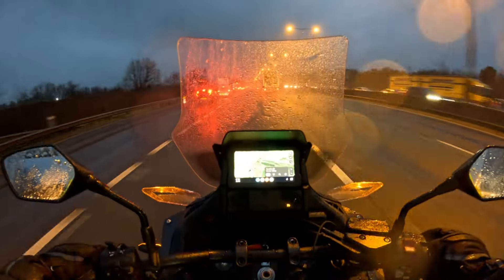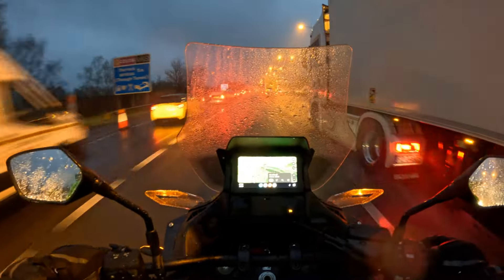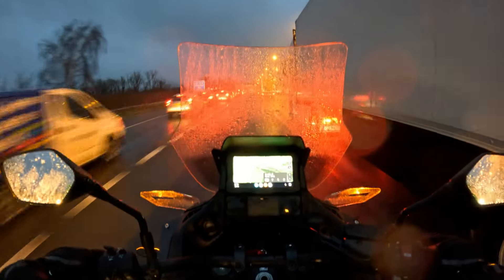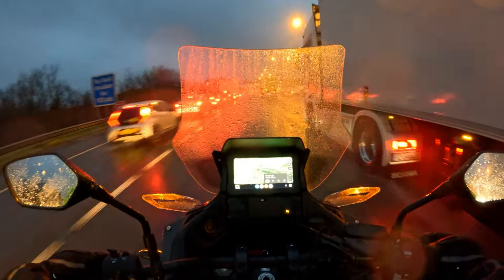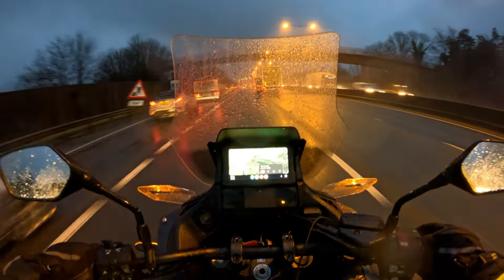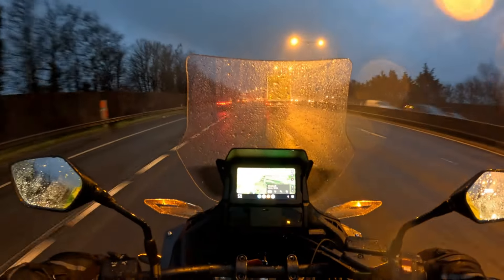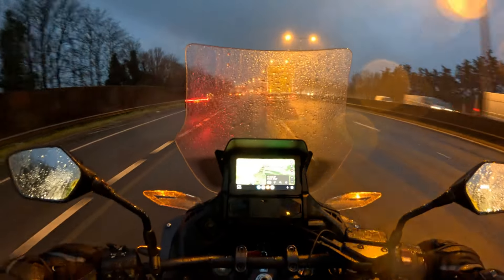My question is: why does the water not go off the windscreen a bit easier? You would think travelling at 60 to 70 miles an hour down a motorway with wind blasting on the front of that windshield, the water would run off. But it certainly doesn't, as you can see.